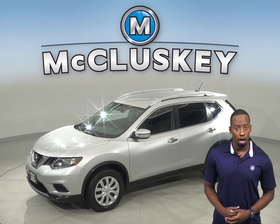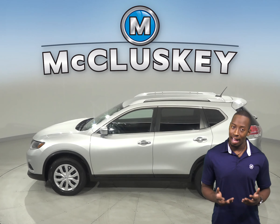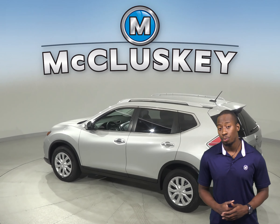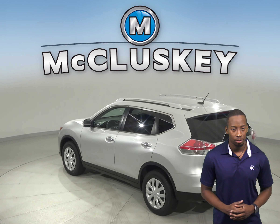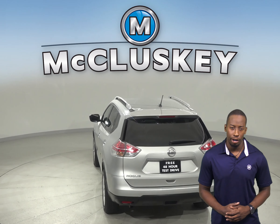This Rogue is also covered by our free lifetime mechanical warranty for as many years and as many miles as you own it. AM FM radio along with a CD player is also available, and you'll be able to control your audio options via the steering wheel mounted audio controls.